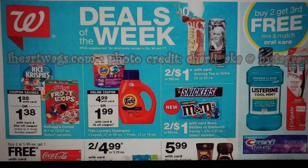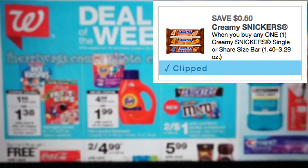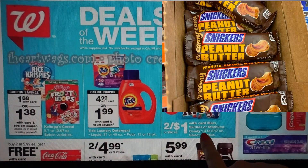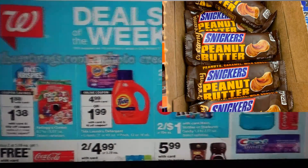We have an awesome freebie on candy — grab some free candy. It is with a printable coupon, so I'll link the coupon below, but print this coupon now. It's a 50 cent coupon, only on the Creamy Snickers. I think they come in almond and peanut butter. I checked them out in store — they are 1.4 ounce, and the sale size is 1.4 ounce. They're two for a dollar or 99 cents each, so you must buy in twos. Use two of the printable coupons and you'll get two of the candies completely free. Print now — do not wait.